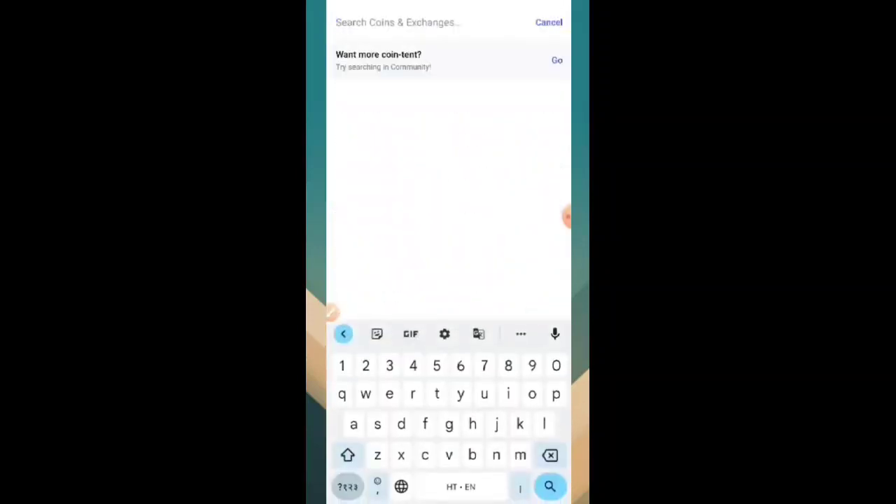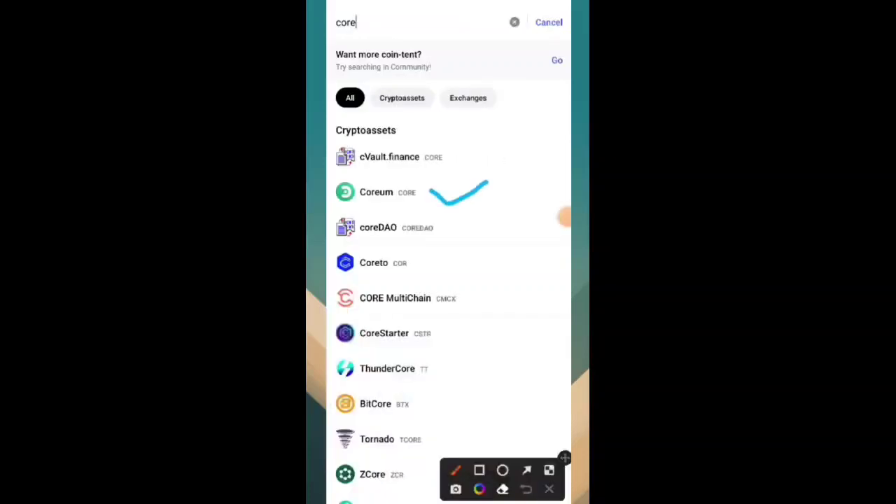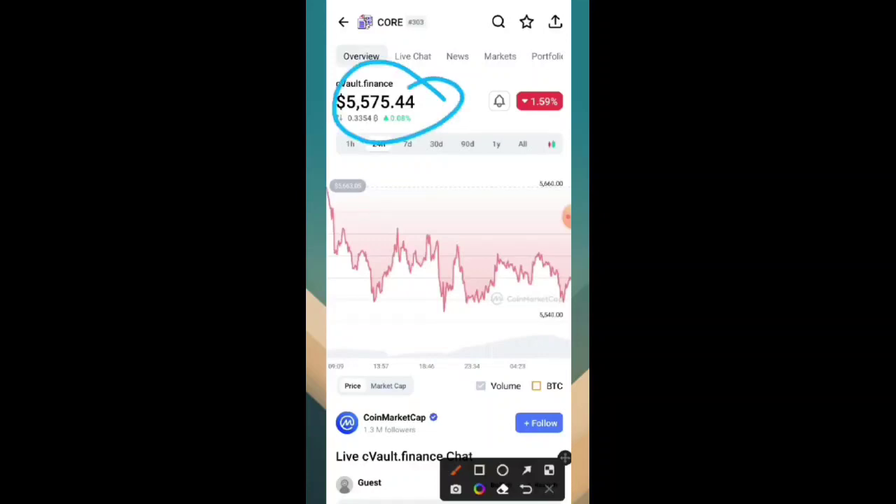This is the official market cap. You can simply search 'Core' on CoinMarketCap and you will see Core DAO officially listed. Simply click on it and the price showing is 5575.44 USDT on CoinMarketCap officially.